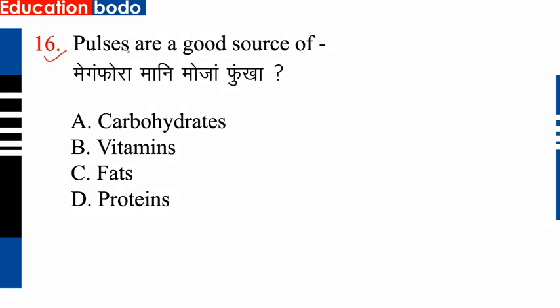Question number 16: Pulses are a good source of — option D is the right answer: protein. So option D is correct. Next question.